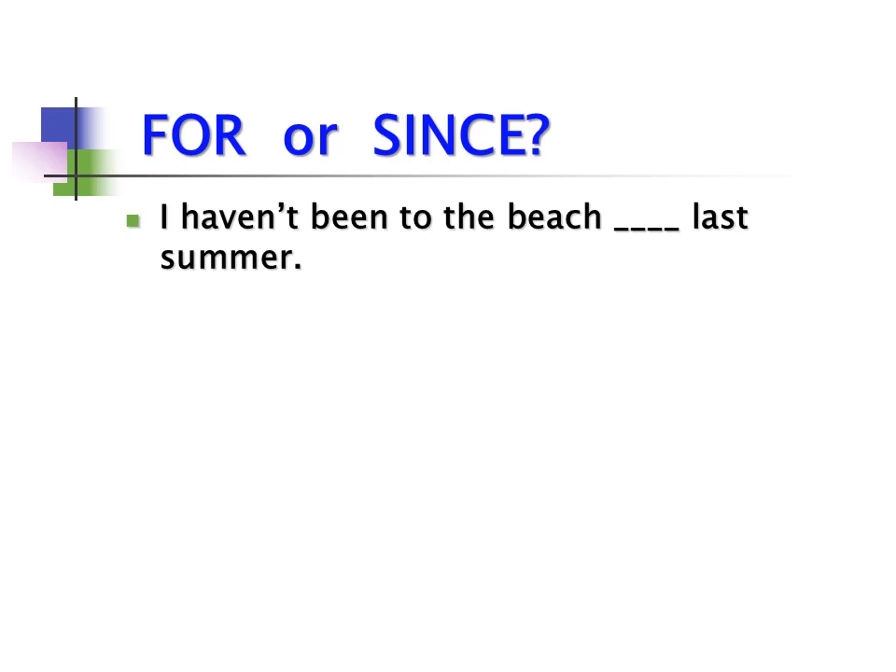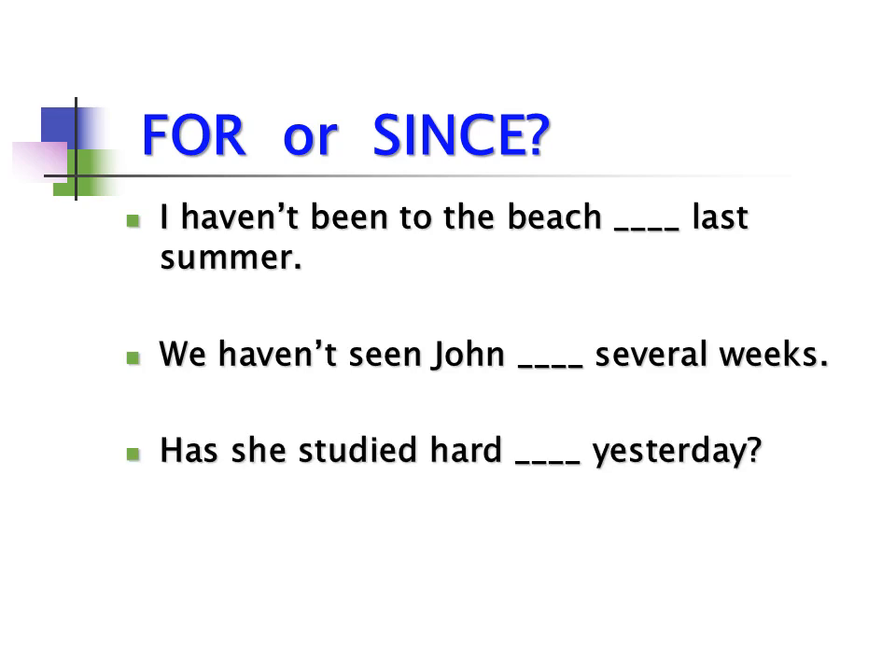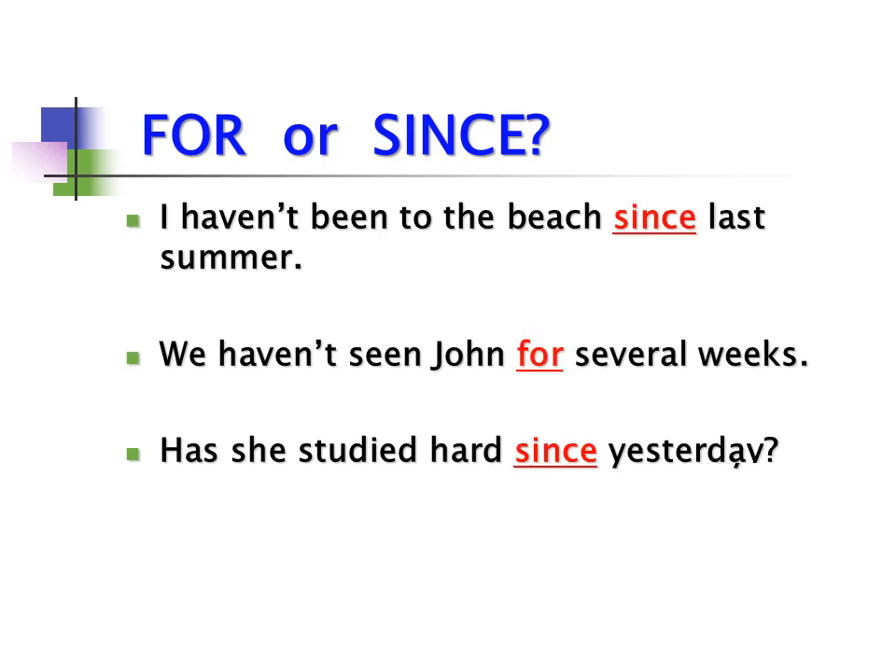A few more: 'I haven't been to the beach ___ last summer.' 'We haven't seen John ___ several weeks.' 'Has she studied hard ___ yesterday?' Answers: 'I haven't been to the beach since last summer.' 'We haven't seen John for several weeks.' 'Has she studied hard since yesterday?'